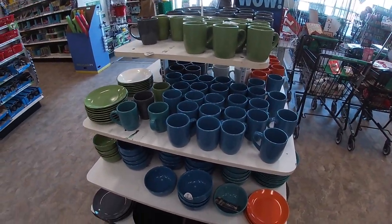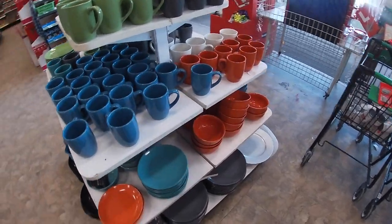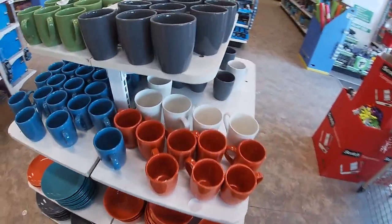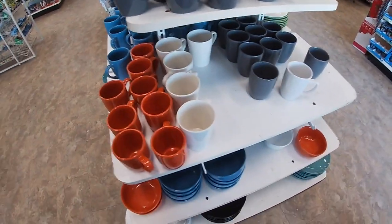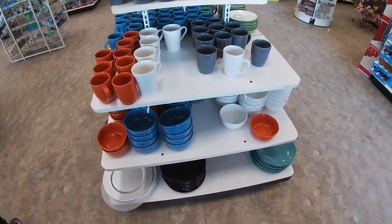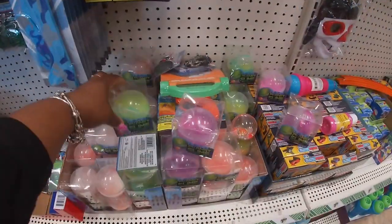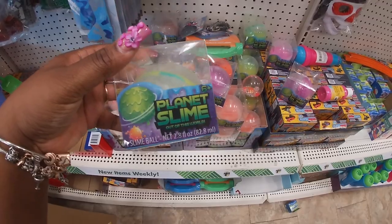Cute little trinket trays in black, gray, and white. They have all the new little color mugs and plates in blue, orange, green, and gray. I'm still at the front - I didn't even get anywhere near the back yet. Black, white. What's this - little planet slime, out of this world.